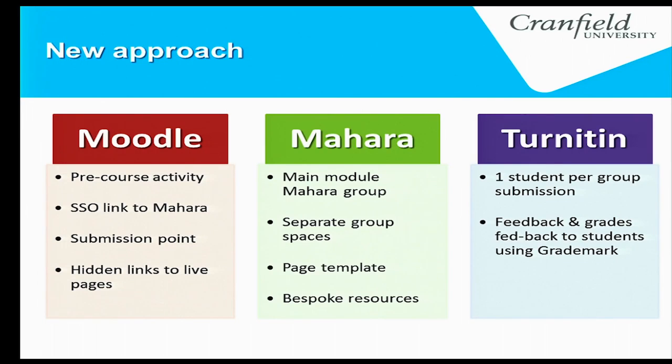Each student is given a template in Mahara, and resources were created specifically for that course. With TurnItIn, one student would submit a single portfolio on behalf of the rest of their group. Just very quickly — the timeline of events and the way the different systems work together.